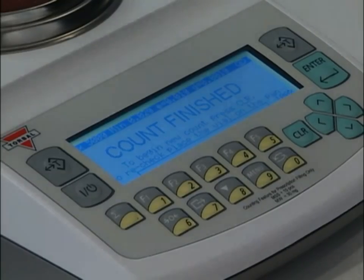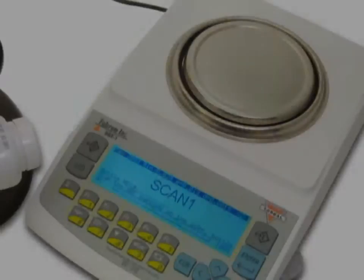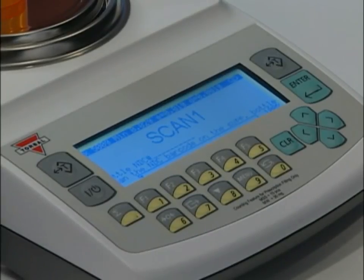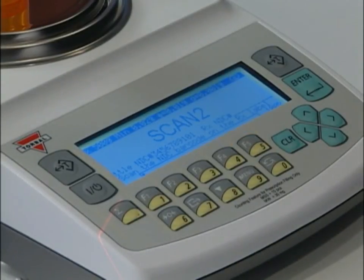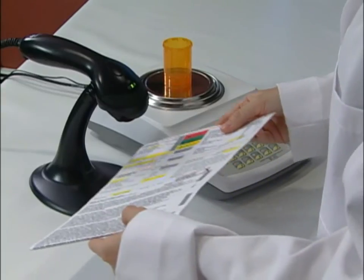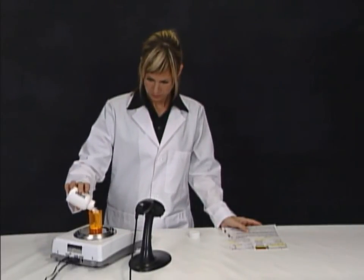Perhaps one of the scale's most valuable features is its ability to verify that the correct drug is counted and filled. When enabled, verification becomes part of the pill counting process. First, tear the vial. The scale will then indicate you should perform scan 1, which is scanning the NDC barcode located on the drug's supply bottle. After you scan the supply bottle, the scale will indicate you should perform scan 2 — scanning the NDC barcode located on the prescription label. After the second scan is performed, the scale checks to see if the codes are the same. If no discrepancy is found, Match OK is displayed and you are allowed to continue with pill counting.